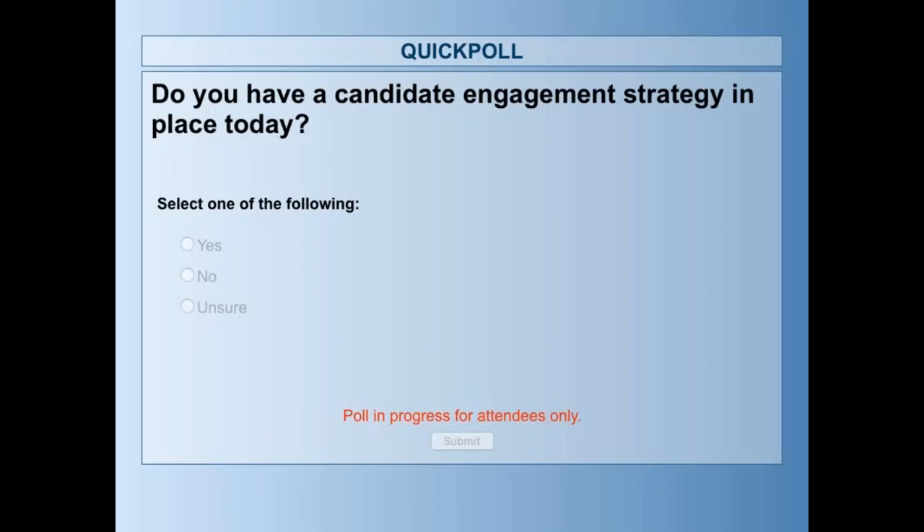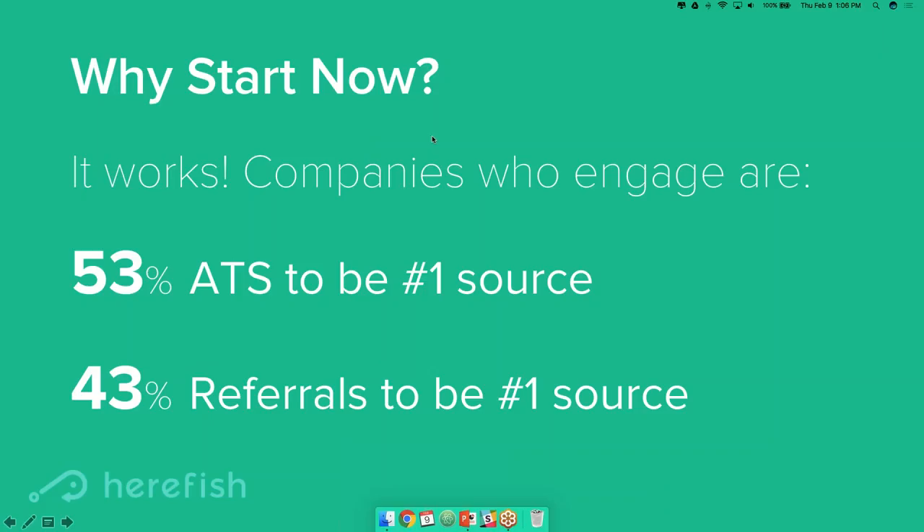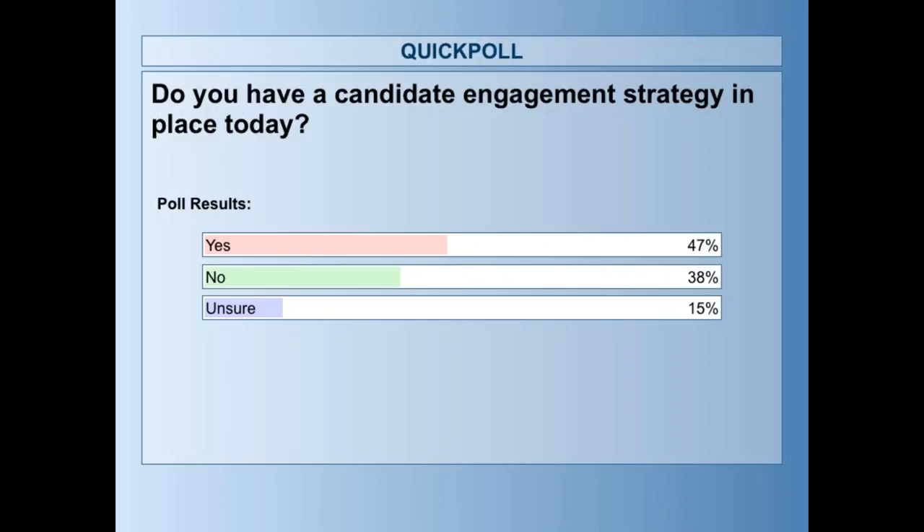Hopefully everyone can see this — the question is: do you have a candidate engagement strategy in place today? It looks like about half have one and about half either don't or are unsure. So it seems like maybe half the people here would say they are making a leap but are here to figure out opportunities to improve their engagement strategy, while the other half are looking for opportunities to start building that. Awesome — we'll keep that in mind.